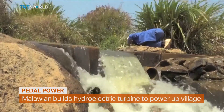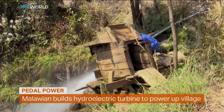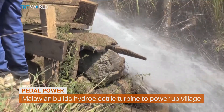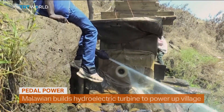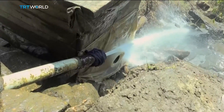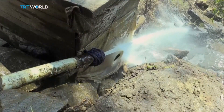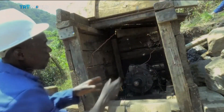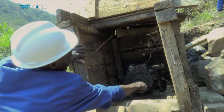When Malawian villager Colerad Nikosi figured out that a stream gushing past his house had enough force to push the pedals on his bicycle, he decided to create a makeshift dynamo to bring electricity into his house. Without any prior training, he turned an old fridge compressor into a water-powered turbine and put it in a nearby river, generating enough electricity for six households.